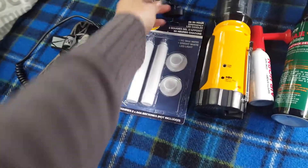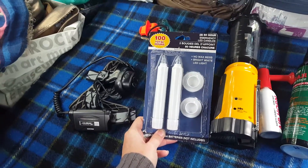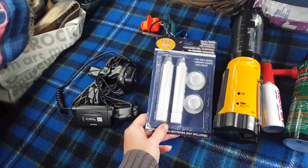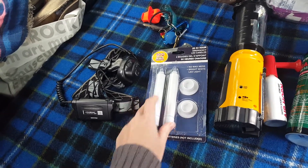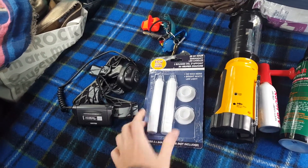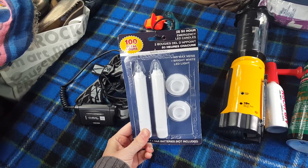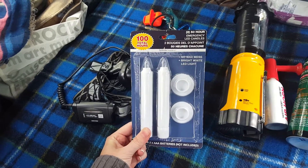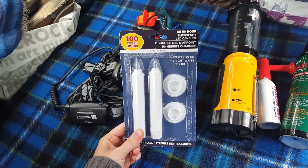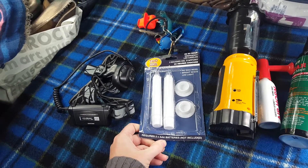I have these 50-hour emergency LED candles. I opened the packaging only to put batteries in ahead of time so they're ready to go if I need them — just another backup light source. That's 100 total hours, as it says on the package, with triple-A batteries.